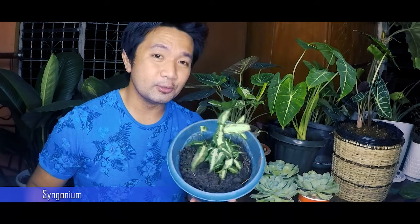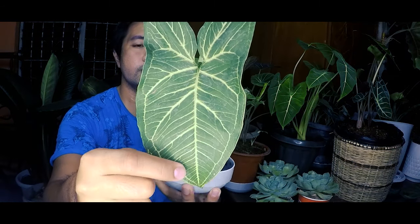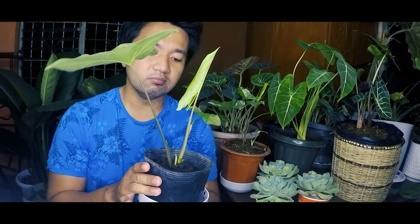Just to make things clear, I didn't steal these — they're basically considered weeds around here. Nobody pays attention to them, especially in our subdivision where there are so many roadside weeds. Another type of Syngonium is this one — the veins on this Syngonium are really beautiful. This was given to me as a cutting, so it's still in the nursery pot.